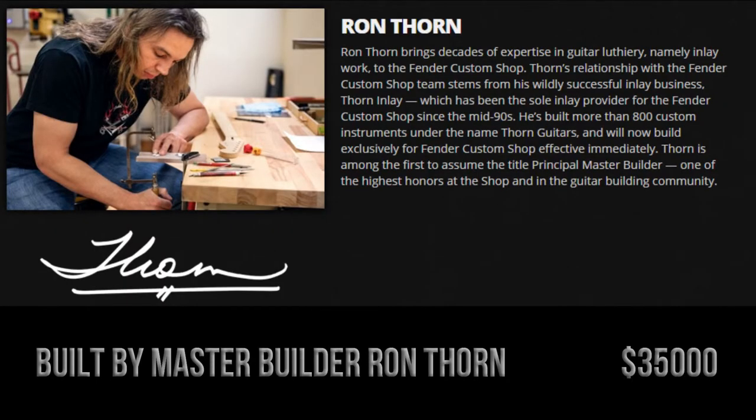As with the other two guitars in the Sigil Collection, they were designed and built by master builder Ron Thorn. The House Targaryen Stratocaster is the dearest of the three guitars, and it'll set you back thirty-five thousand dollars.